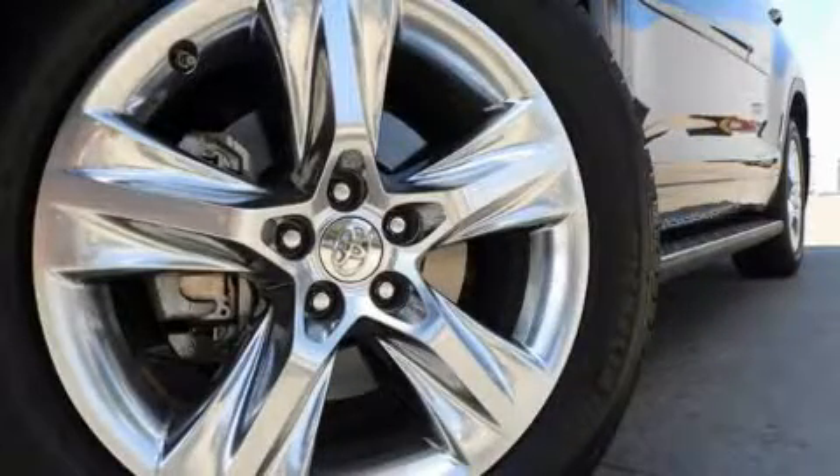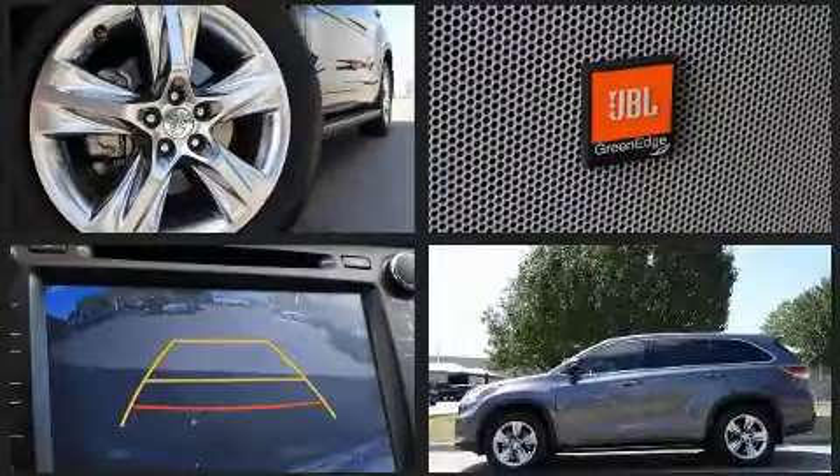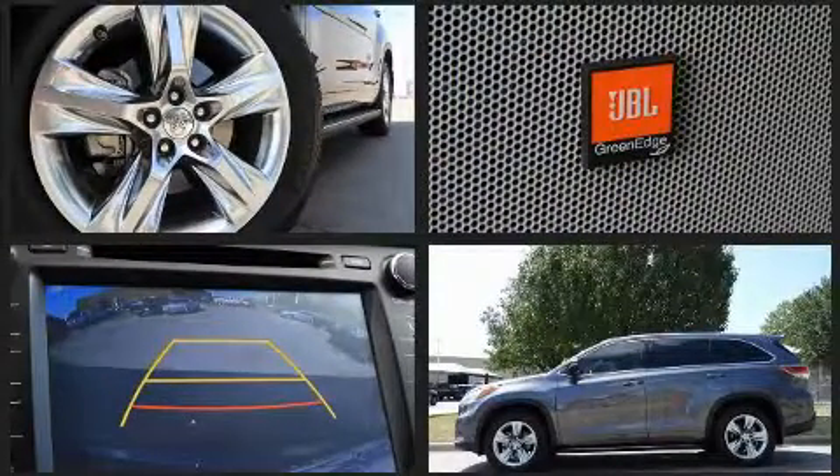Load your family into the 2015 Toyota Highlander. It features a front-wheel drive platform, an automatic transmission, and a 3.5-liter six-cylinder engine.